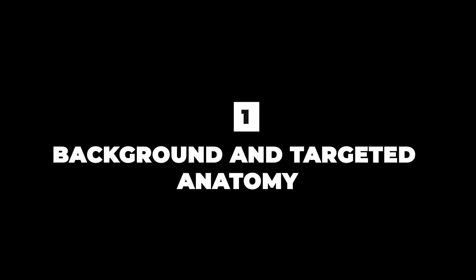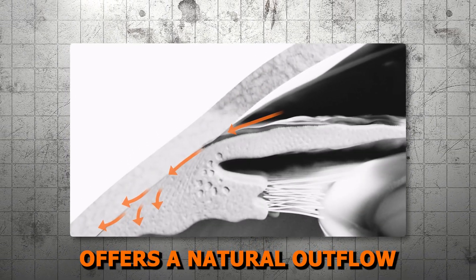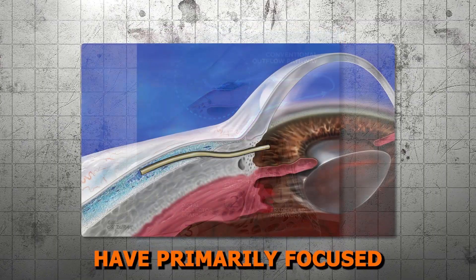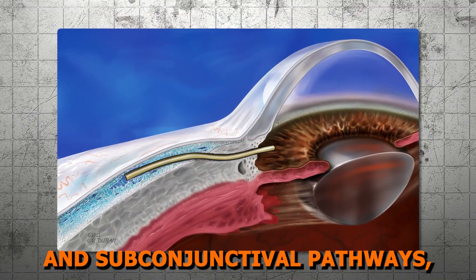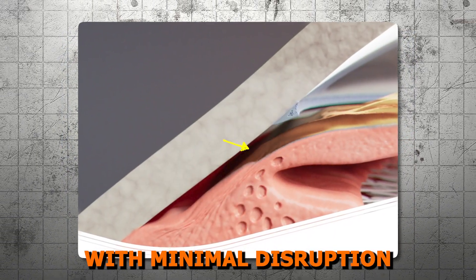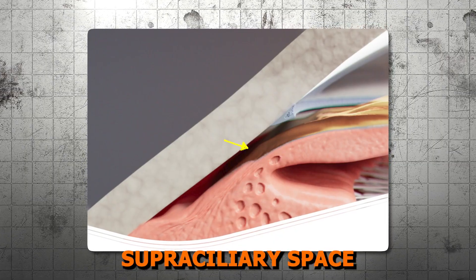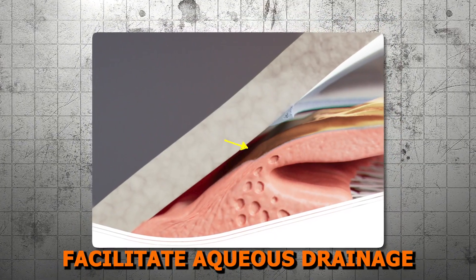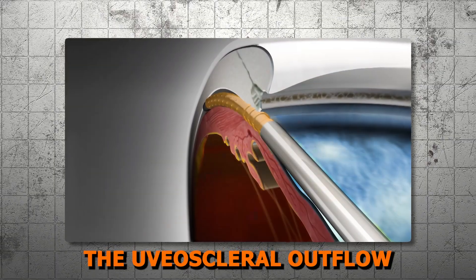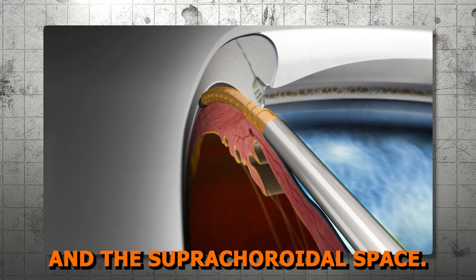Lesson 1 — Background and Targeted Anatomy. The supraciliary space, located between the sclera and the ciliary body, offers a natural outflow pathway for aqueous humor through the uveoscleral route. While previous MIGs techniques have focused on trabecular and subconjunctival pathways, supraciliary drainage provides an alternative method of lowering IOP with minimal disruption to ocular structures. Devices implanted here facilitate aqueous drainage by creating a controlled cyclodialysis, where the ciliary muscle is separated from the scleral spur, enhancing uveoscleral outflow and decreasing IOP by creating a connection between the anterior chamber and the suprachoroidal space.